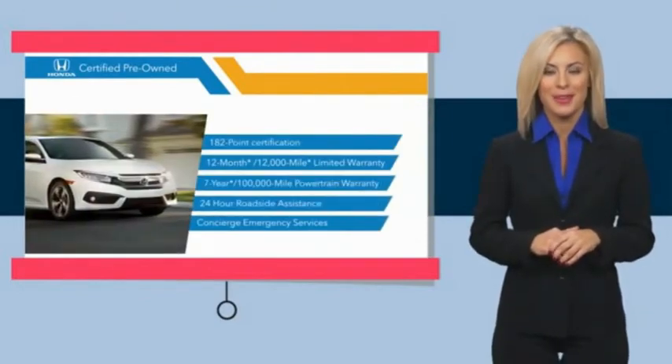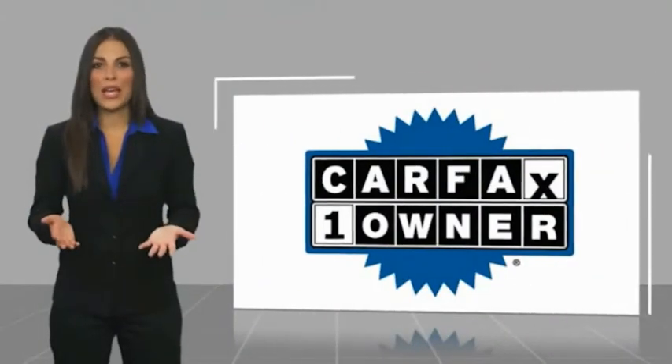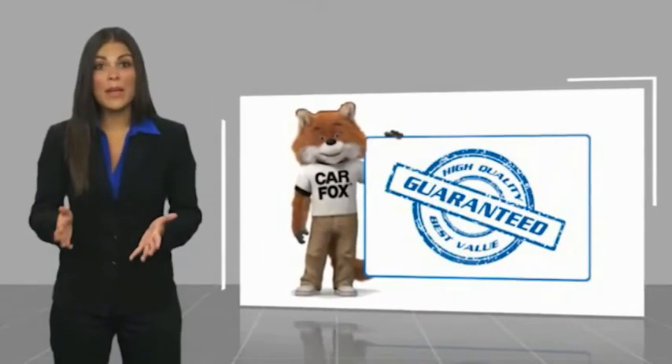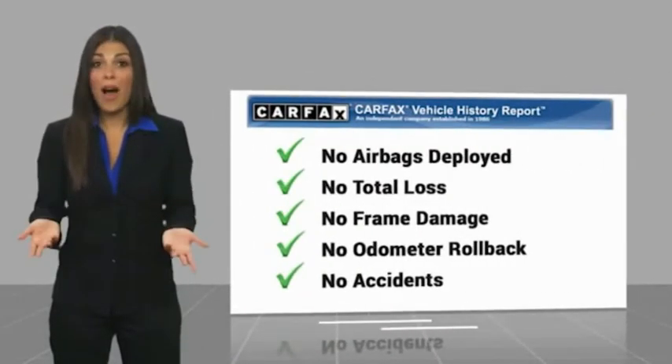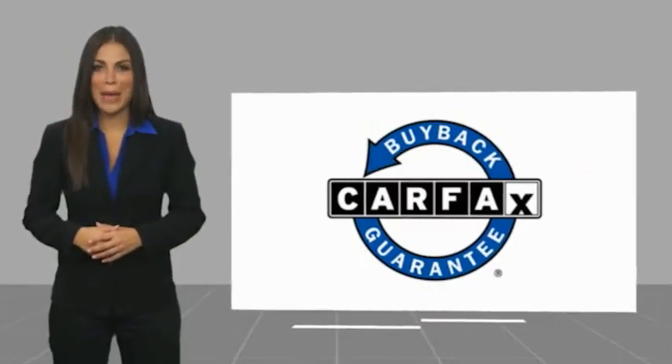See why the Honda Certified program is worth looking into. This is a one-owner vehicle with a Carfax vehicle history report — be sure to find a complimentary copy of this report online or contact the dealership. This vehicle qualifies for the Carfax Buyback Guarantee.